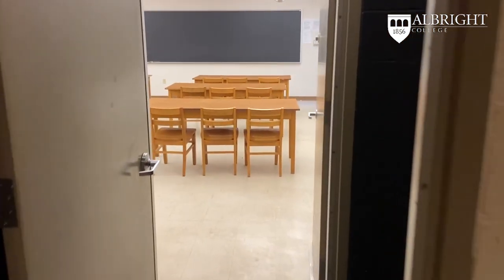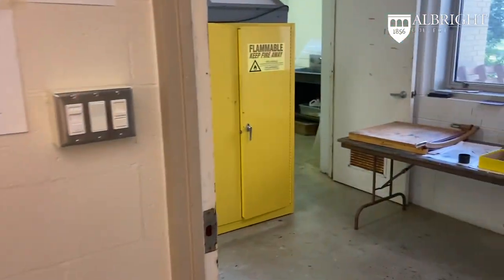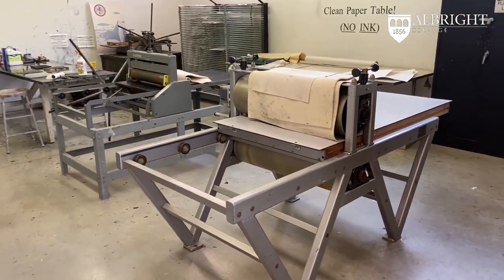Exiting the dark room, we are now heading over to printmaking. The print studio has two large etching presses, drying racks, and other work areas for inking and etching.